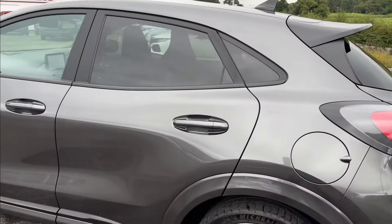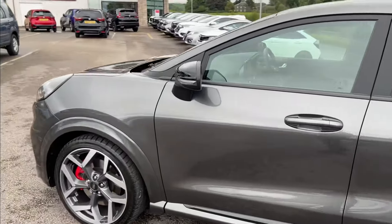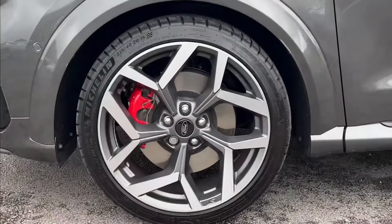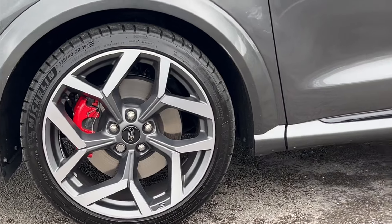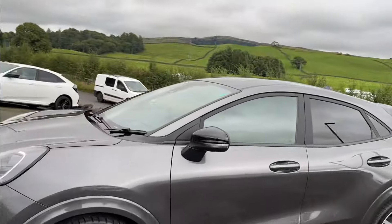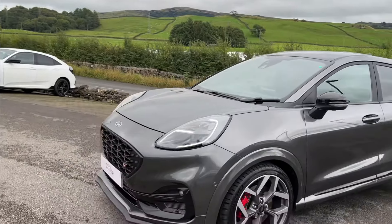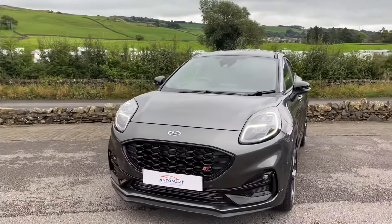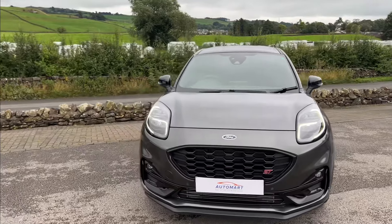Rear tinted windows. This has got the 19-inch Magnetic Gray diamond-cut alloys, which are stunning, with the red brake calipers at the back as well. Keyless entry and start, power folding door mirrors, front fogs — so much more. It's a great vehicle, packed with performance.